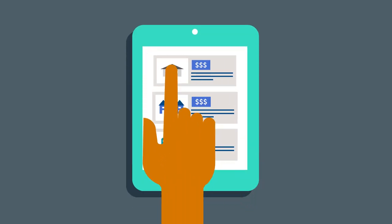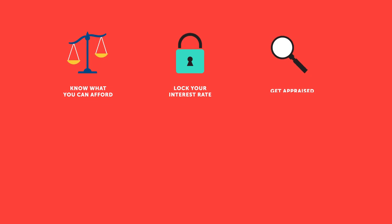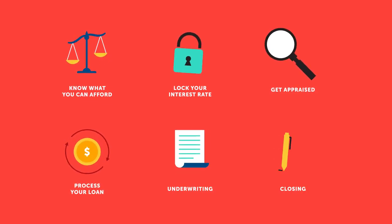Finding a home is more than just searching for the right fit. You need to understand your loan, what money you'll need up front, lock in your interest rate, and process your documents through underwriting, all before signing your documents at a closing.